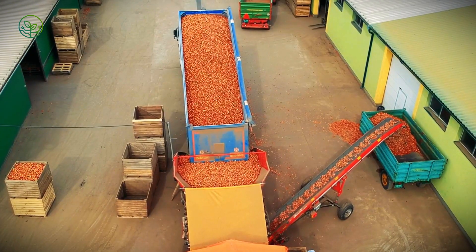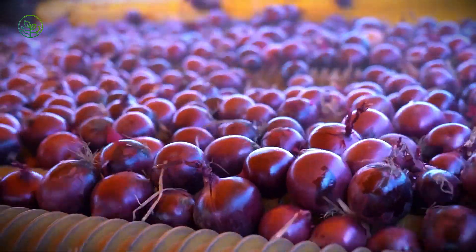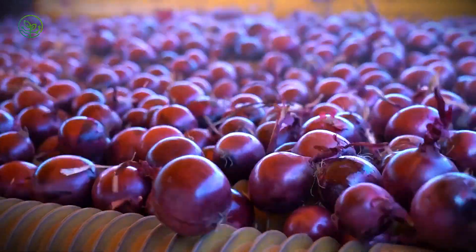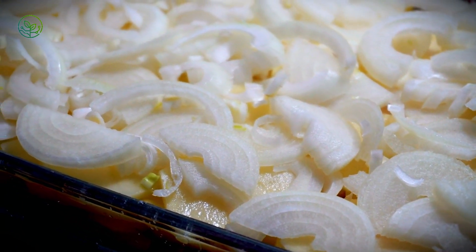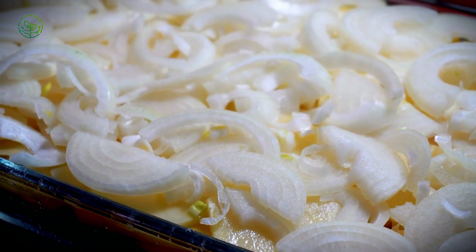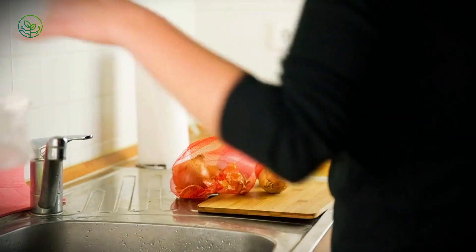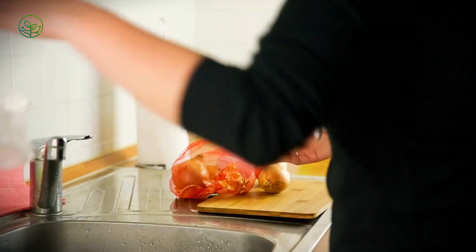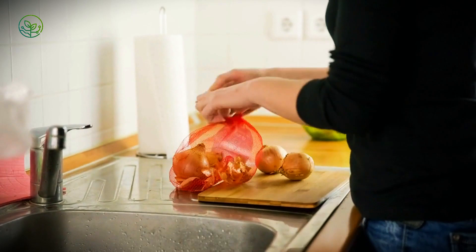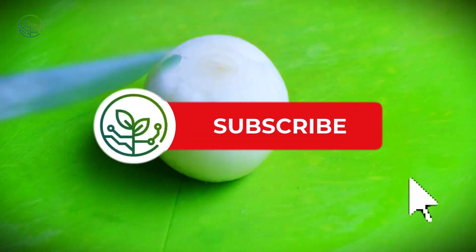From the field, onions are transported to sorting and grading facilities where technology takes over. Conveyor belts carry them under high-resolution cameras and infrared sensors, scanning each onion for size, shape, and hidden imperfections beneath the skin. Some machines even use laser technology to detect internal bruising invisible to the naked eye. The system is so precise that it can sort onions by the millimeter, ensuring supermarkets receive uniform, restaurant-quality onions, while slightly misshapen ones are directed to food processors for soups, sauces, and seasonings. Nothing goes to waste.